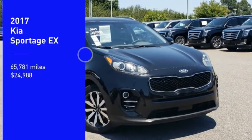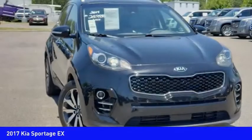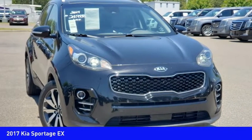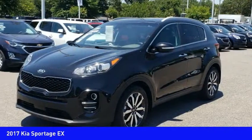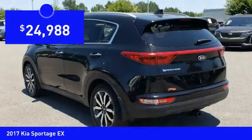Stop by and take a look at the 2017 Sportage. With its sleek and stylish exterior and its roomy feature-laden interior, the Sportage both looks good and performs well on the road, and is priced below $25,000.